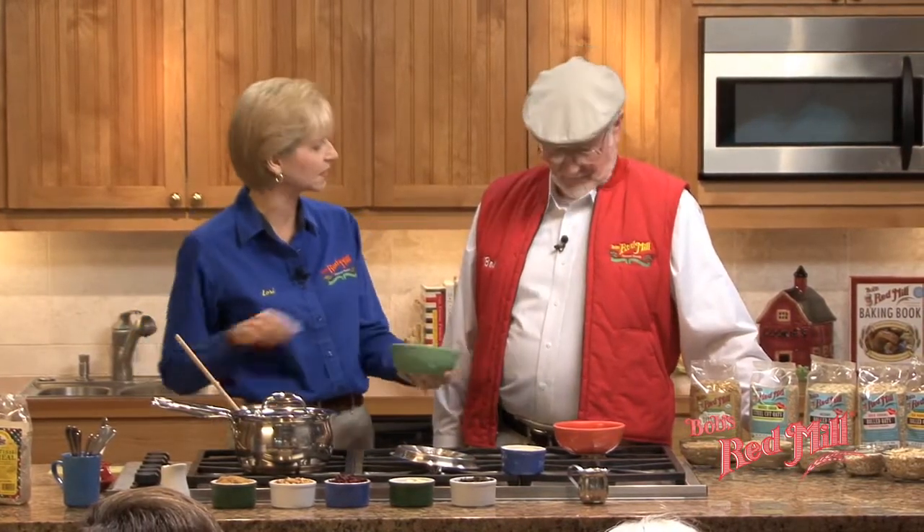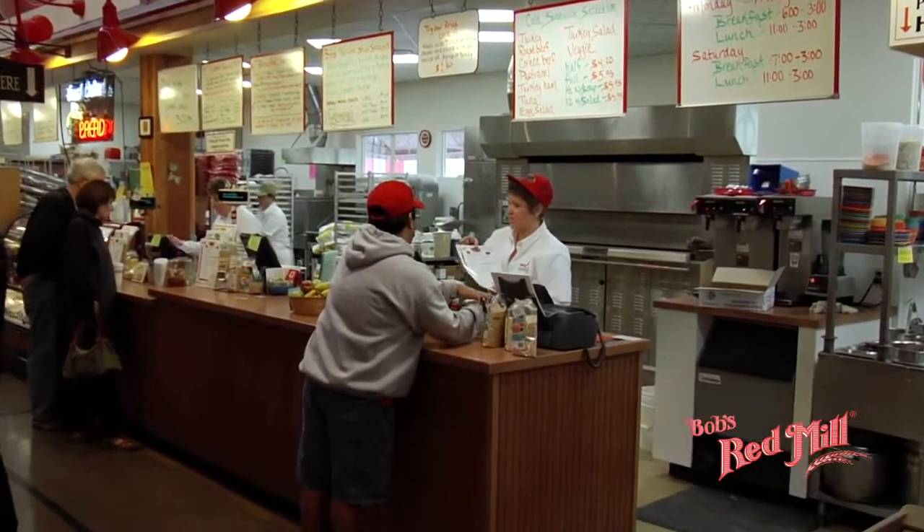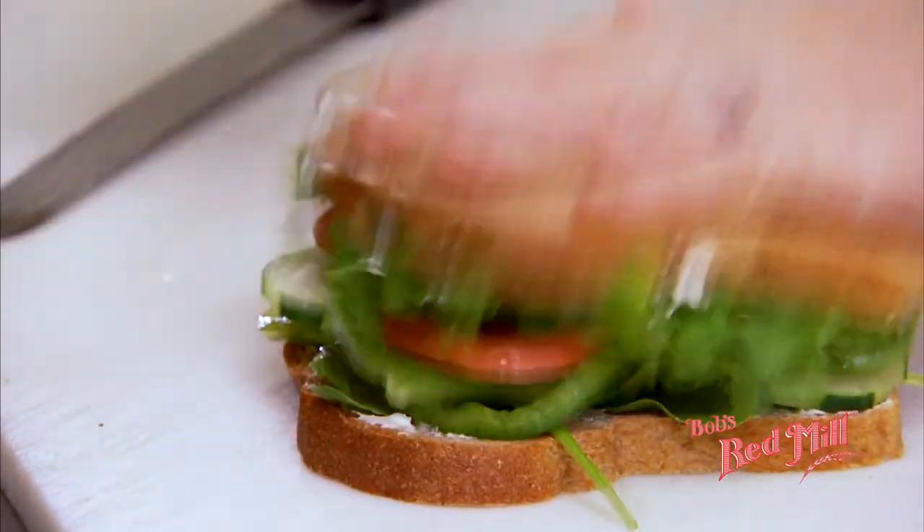There's only one way to do this, and that's the way I do it — the Bob's way. We're also proud to welcome customers to our in-house restaurant, where we serve nutritious and delicious meals for breakfast and lunch.